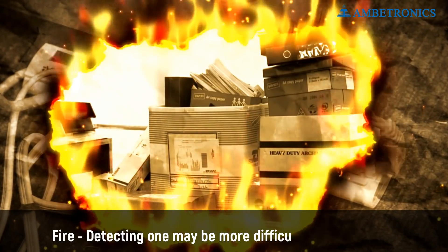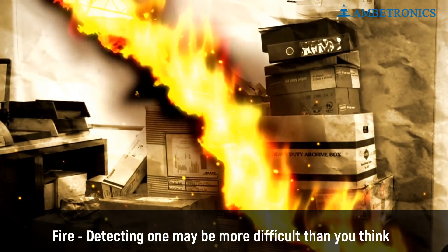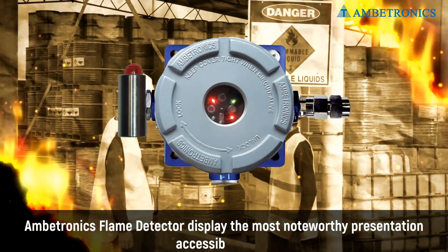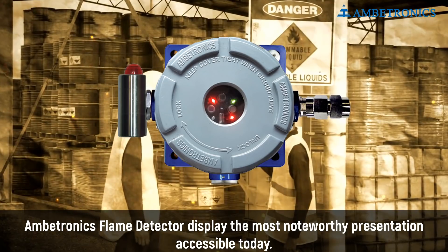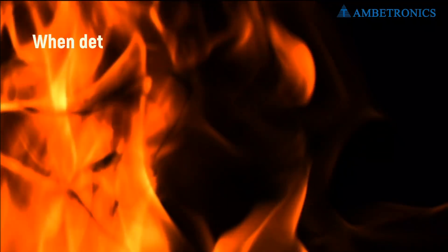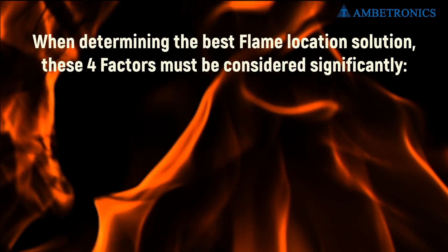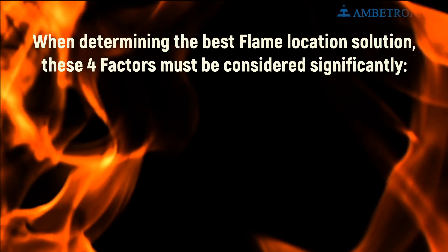Fire — detecting one may be more difficult than you think. Ambitronics Flame Detectors display the most noteworthy presentation accessible today. When determining the best flame location solution, these four factors must be considered significantly.